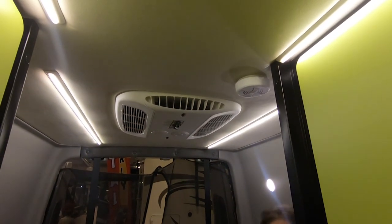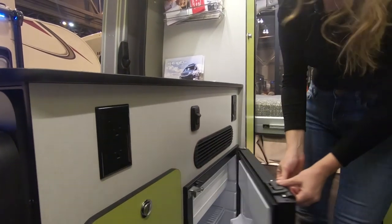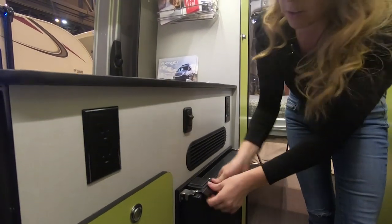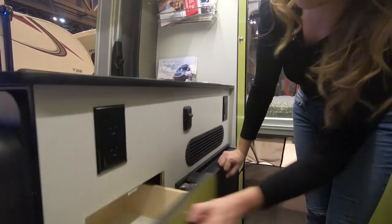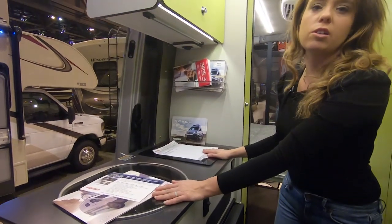Lots of lighting, and of course your kitchen here with your refrigerator down low, some drawers, a sink, and an induction cooktop.